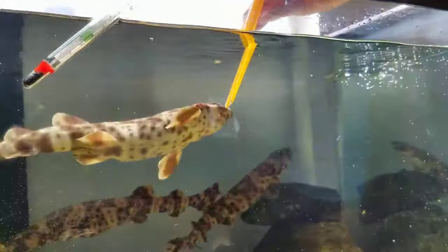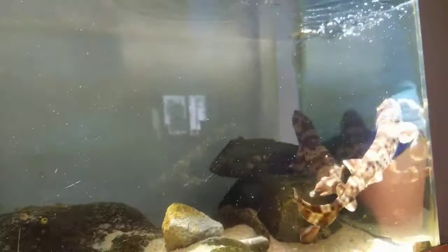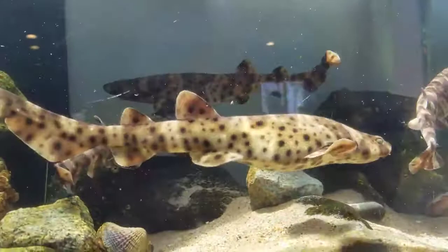Sharks have very interesting skin as well. They have what's called dermal denticles, which means teeth skin. So they have little tiny teeth on their skin. So if you pet a shark, they are very rough.